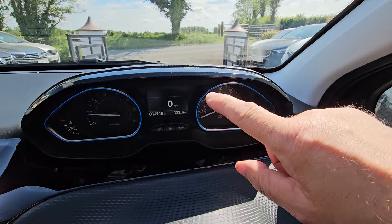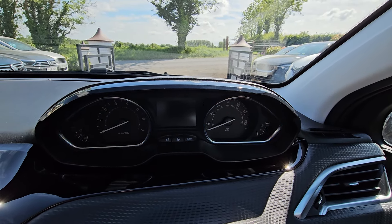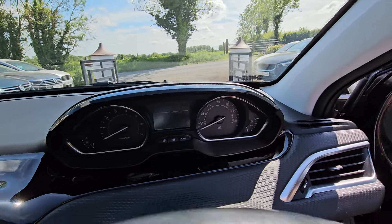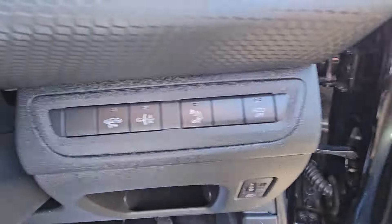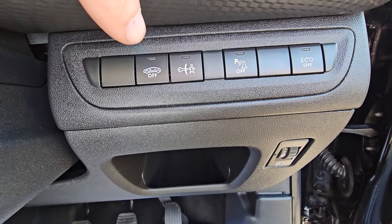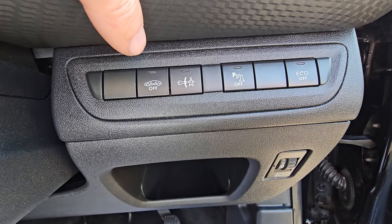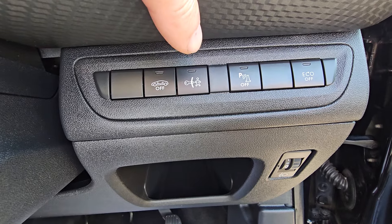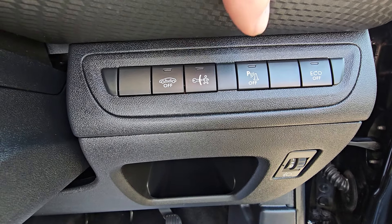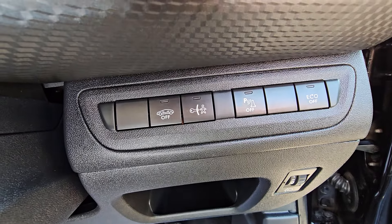These lights around the speedo — you can change the colour of them or turn them off to your own preference. These buttons here: this one turns off the alarm if you leave somebody in the car while you're parked. This is your child-proof locks for the rear. This turns off your parking sensors. And this last button turns off the eco mode and gives you the full power.